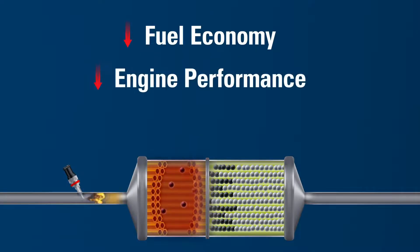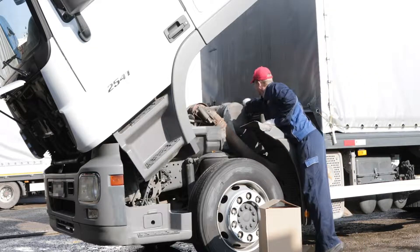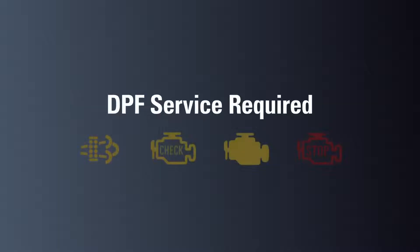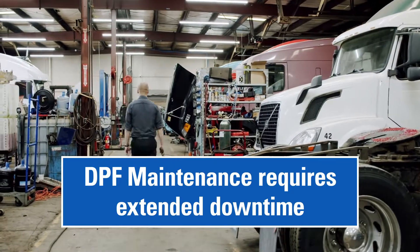Forced regeneration is detrimental to fuel economy, engine performance, and timeliness on the job. It causes the driver to lose valuable work hours while burning excess fuel in the process. This significantly impacts your bottom line and increases the negative impacts on our environment. An illuminated DPF regen light, check engine light, malfunction indicator light, as well as a blinking stop engine light will alert the driver that a DPF service is required.